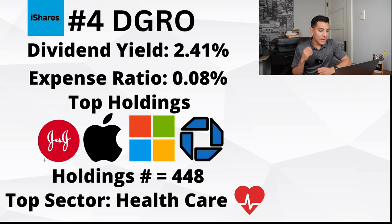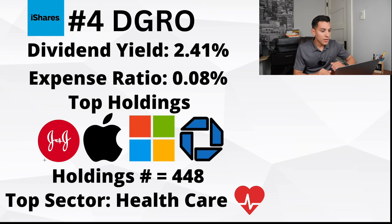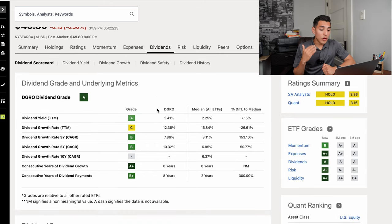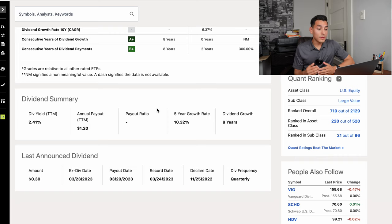The top sector for DGRO is healthcare. With DGRO you get a lot of healthcare but also higher potential capital appreciation plays like Apple and Microsoft, plus access to over 400 stocks. DGRO gets an A in the dividend grade. The current dividend yield is 2.41%, with a dividend growth rate in the trailing 12 months of 12.36%. The three-year compounded annual growth rate is 7.86%, the five-year is 10.32%, and there's no 10-year data since the fund is only around nine years old. The annual dividend payout is $1.20 with a five-year growth rate of 10.32% and eight consecutive years of dividend growth.